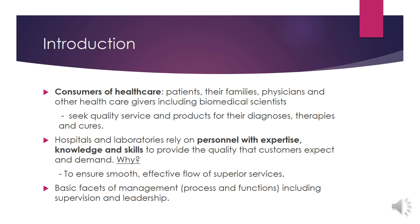They have to rely on personnel with expertise, knowledge and skills to provide the quality that customers expect and demand. Because to ensure smooth, effective flow of superior services. To have these expert and knowledgeable personnel, we need to meet the basic facets of management, process and functions including supervision and leadership.